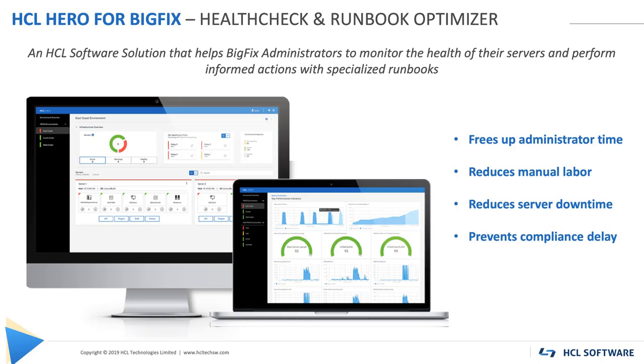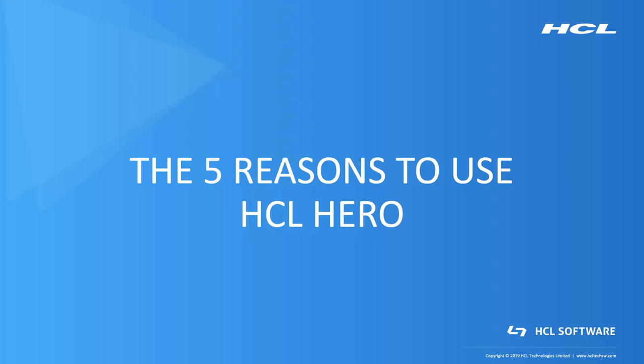Now, after giving you an overview, I'm ready to list the 5 reasons why you can't do without Hero anymore.